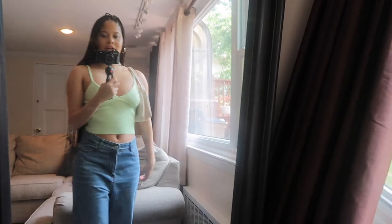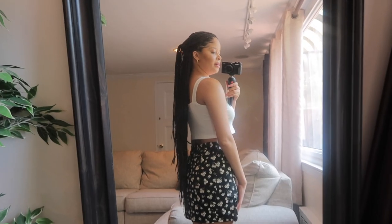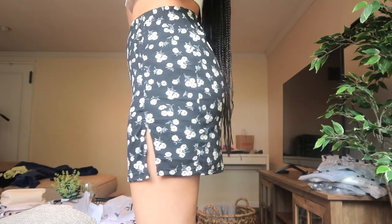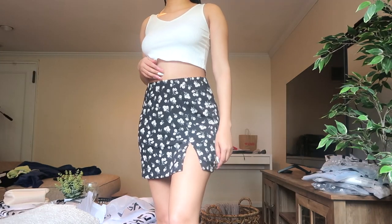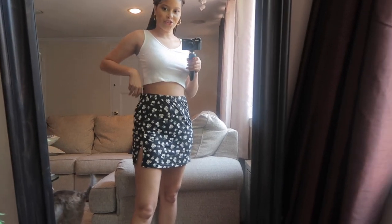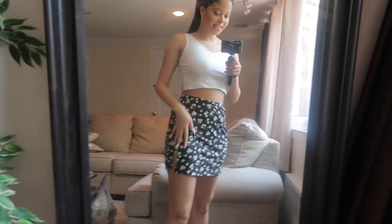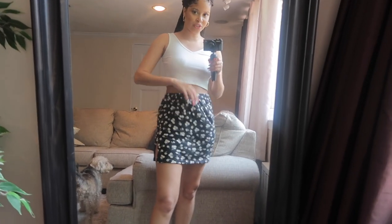I've got this really cute white top on — I love white tops, they go with everything, and it becomes skinnier in the back which I love. I also have this cute floral skirt. I'm not really a fan of the material — it's kind of a t-shirt material that catches lint easily. It's also a little loose; I got it in a size six or medium, so you could definitely size down.